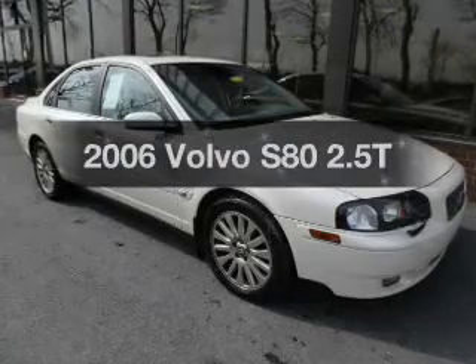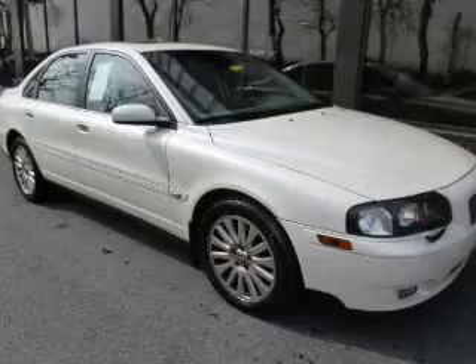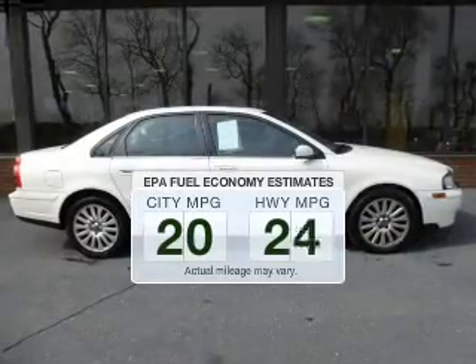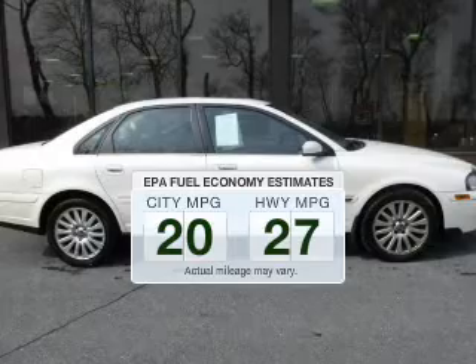Get noticed in this 2006 Volvo S80. This is the set of wheels you've been looking for. Low emissions and the good fuel economy offered in this vehicle are important to you and the environment.